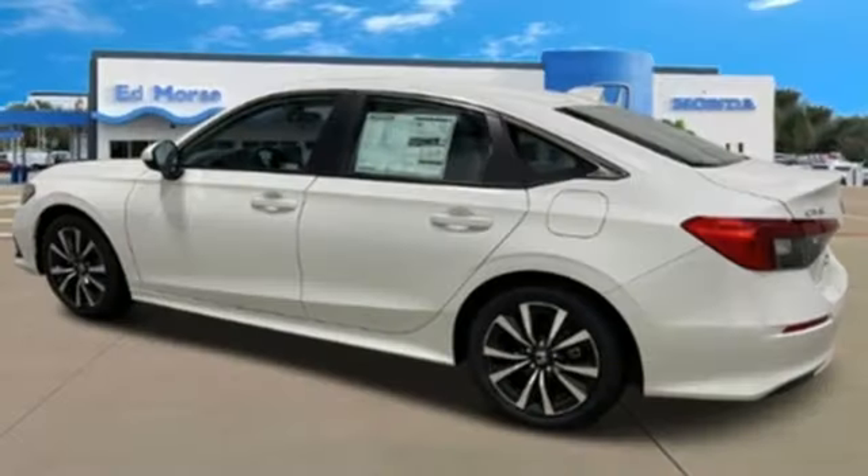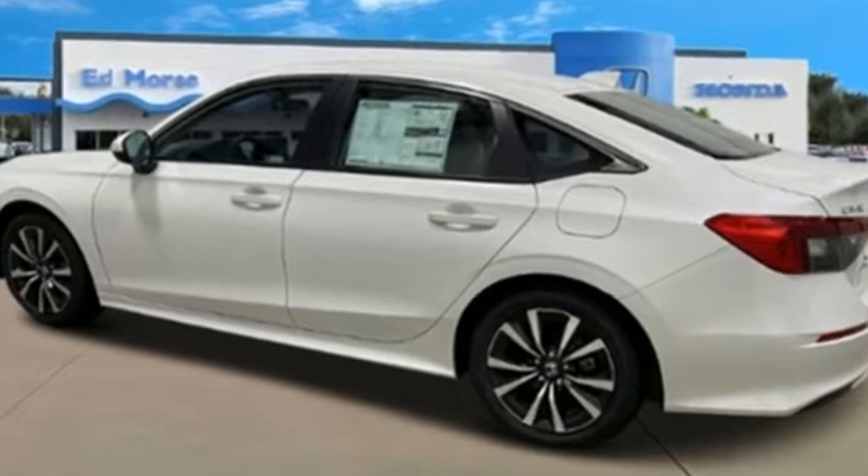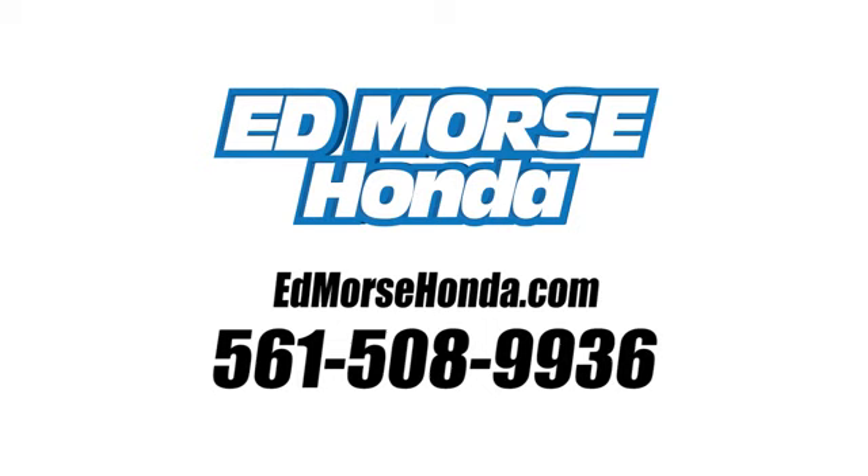Honda has a world-renowned reputation for reliability. Hurry in today for a test drive. Call us today at 561-508-9936. For value and for service, it's Ed Morse.